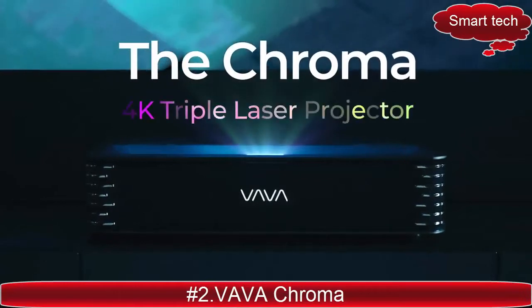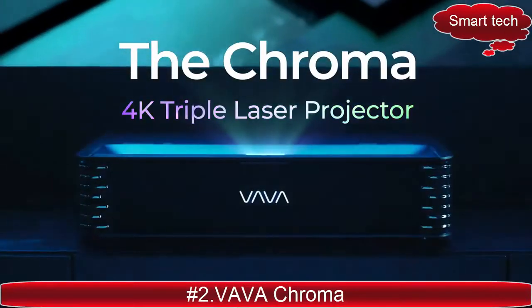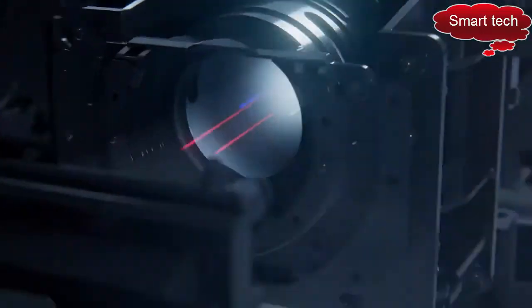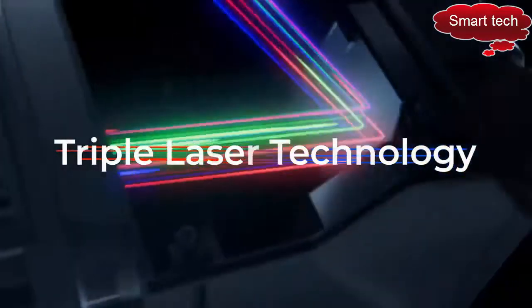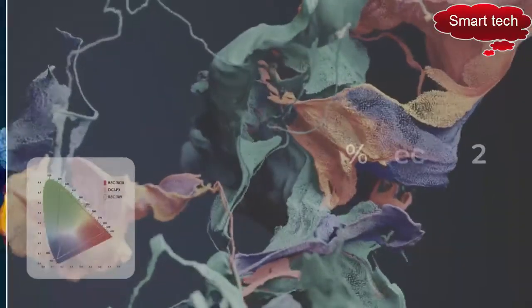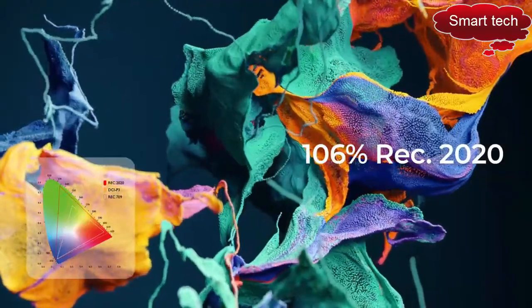Introducing the Vava Chroma, the world's most advanced 4K triple laser projector. The Vava Chroma uses cutting-edge triple laser technology and AOPD 4.0 to deliver striking visuals with precise color accuracy and 106% REC 2020 color gamut.